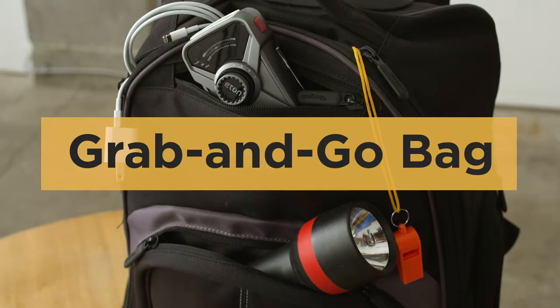A grab-and-go bag is different. It's a smaller version of your emergency kit and it's what you'll carry with you if you need to evacuate.